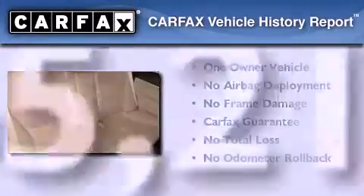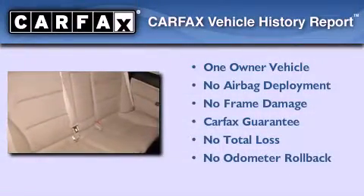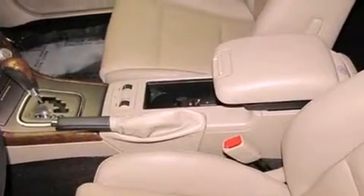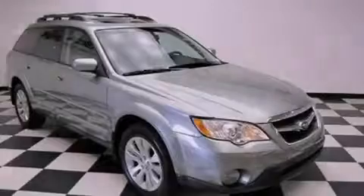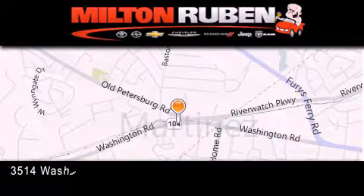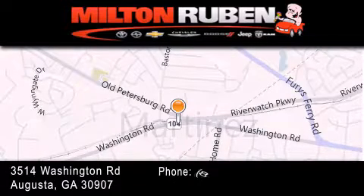This Subaru has had only one owner, and it qualifies for the Carfax buyback guarantee. Contact us today and schedule your opportunity to see this vehicle in person. Come experience the DriveTime advantage here at the Milton Rubin Superstore.